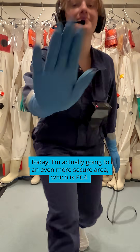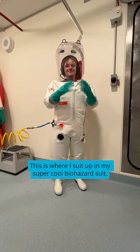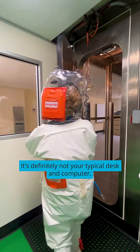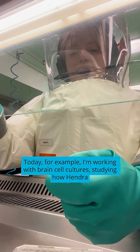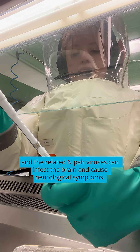Today I'm actually going to an even more secure area, which is PC4. This is where I suit up in my super cool biohazard suit — it's definitely not your typical desk and computer. Today, for example, I'm working with brain cell cultures studying how Hendra and the related Nipah viruses can infect the brain and cause neurological symptoms.